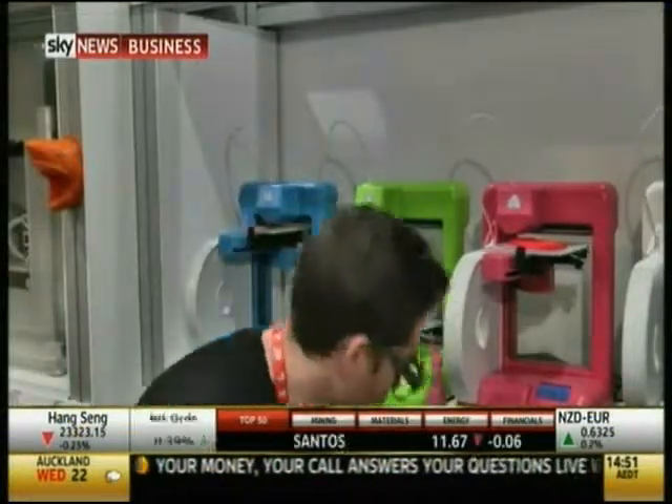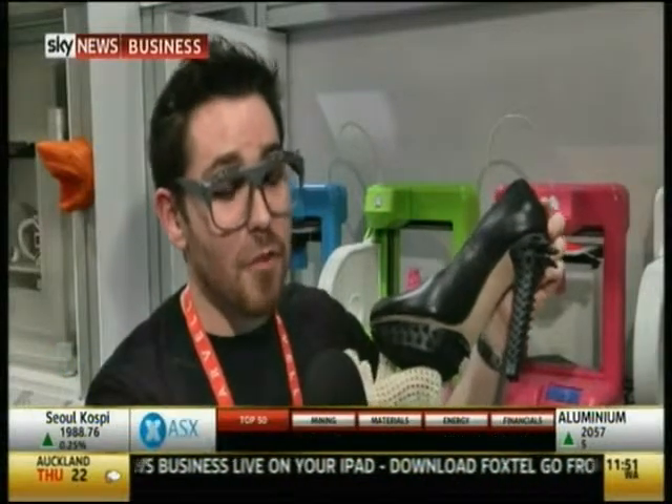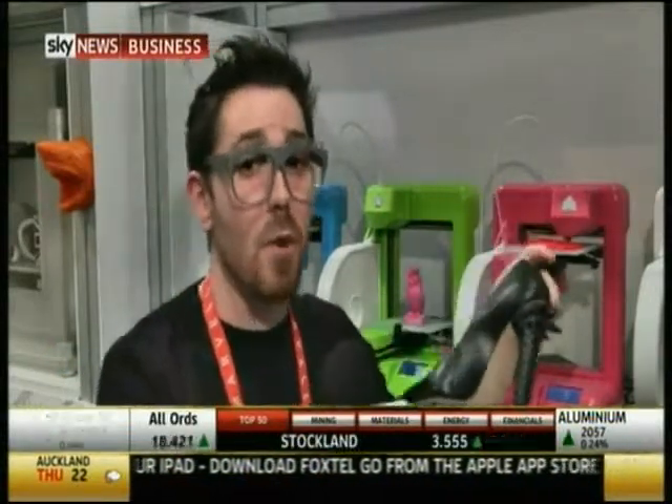Or you can just print your own shoes on your 3D printer. They've had an opportunity to print out a couple of amazing heels — done by Jana Katjen from Freedom of Creation, who does amazing work.